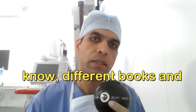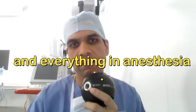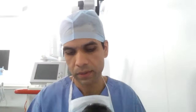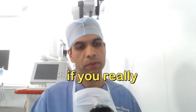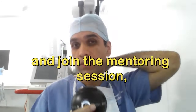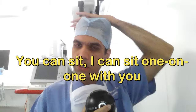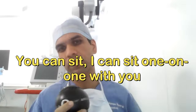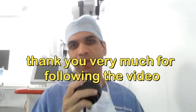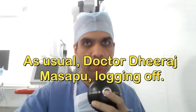So that covers books, YouTube videos, edtech platforms, and everything in anesthesia for the first year. If you've made it to this part of the video, please subscribe to the channel and join the mentoring session so I can sit with you one-on-one and explain things better. Thank you very much for watching till the end. Dr. Dheeraj Masapu logging off — roger that.